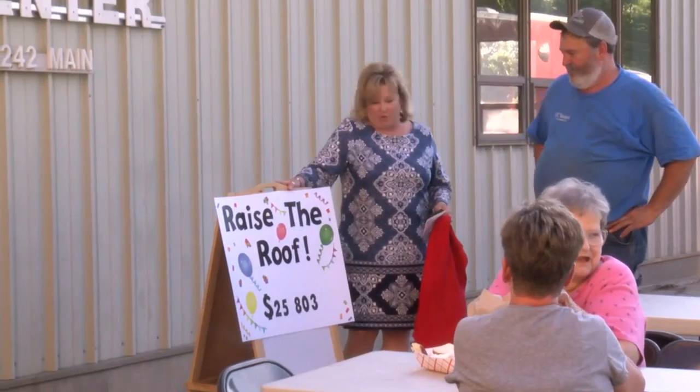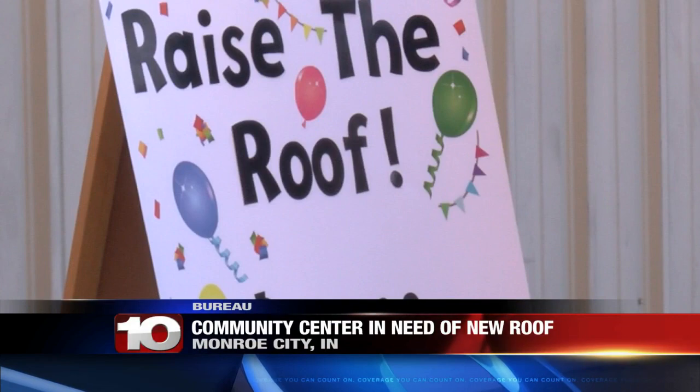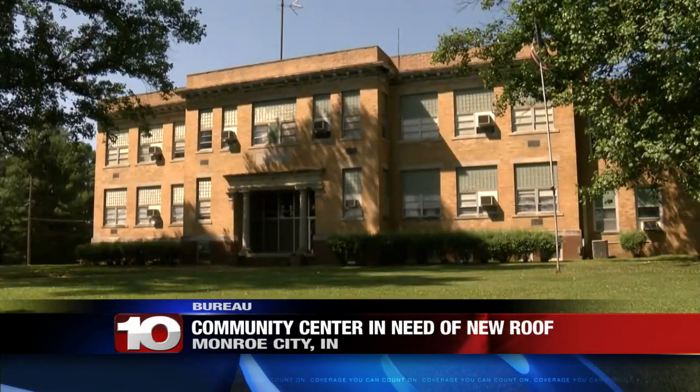Rondrell, the original part of the Blue Jeans Center was built in 1910. As you can probably imagine, a few areas are in need of some TLC — that includes the roof. Volunteers with the center have been working on raising money to replace the roof since April. As of last night, the community center has raised almost $26,000. Volunteers told me they still need around $10,000 before they can get started on replacing the roof.